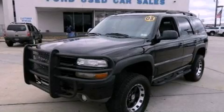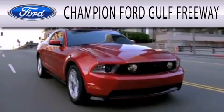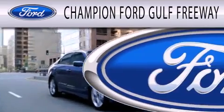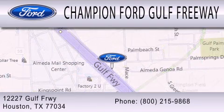We hope you found this video informative, please contact us today. Champion Ford Gulf Freeway is dedicated to doing everything possible to ensure that the experience you have selecting your next vehicle is as pleasant as possible. We are located at 12227 Gulf Freeway in Houston.